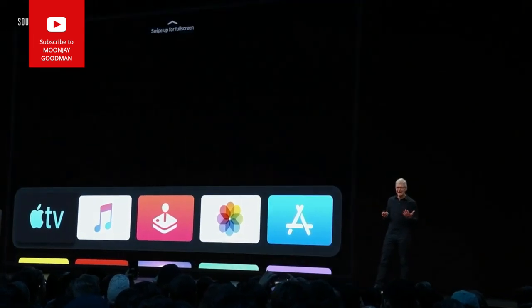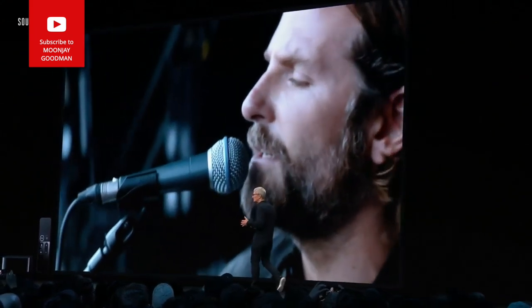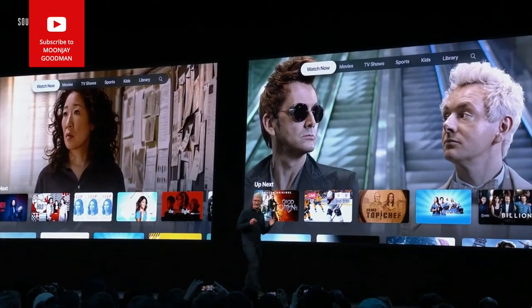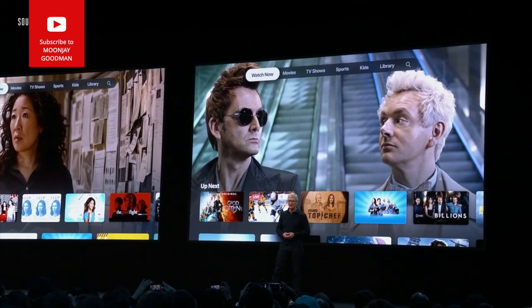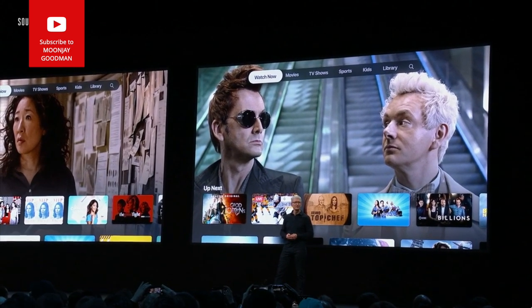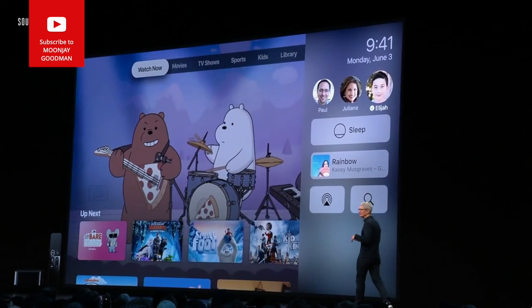We completely redesigned the home screen with full-screen previews of the best TV shows and newly released movies. Everyone in the home gets their own Up Next list, plus personalized recommendations for new shows and movies to enjoy. And it's easy to switch between family members using the all-new Control Center.